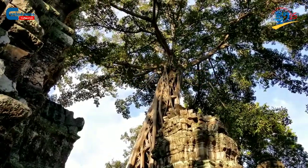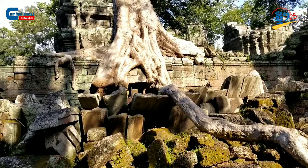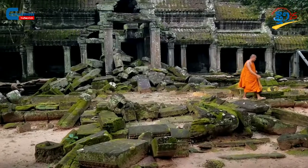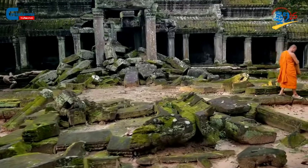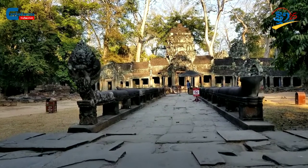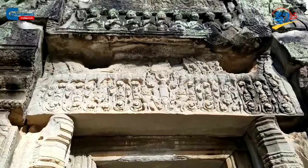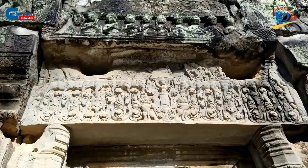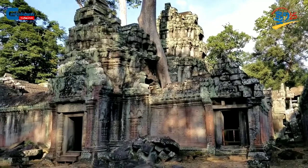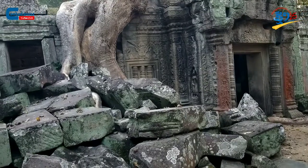With the temple's signature look of overgrown tropical trees dominating tens of meters above the ancient stone roofs, which have been withstanding hundreds or even thousands of kilograms of weight for so many centuries, Ta Prohm is among the most visited and well-known temples in the Angkor Archaeological Park of Siem Reap Province, about 330 kilometers away from the capital city of Phnom Penh.